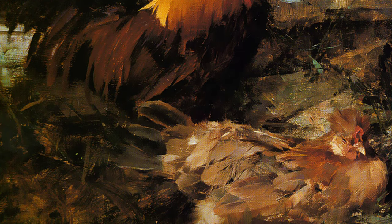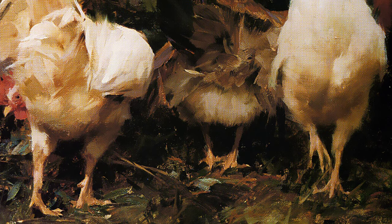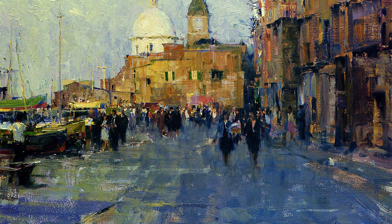In Yorkshire Chickens, painted in 1992, Schmid focuses on the simplicity and beauty of everyday life. The vibrant colors and delicate strokes bring these chickens to life, reminding us of the joy found in even the smallest creatures.